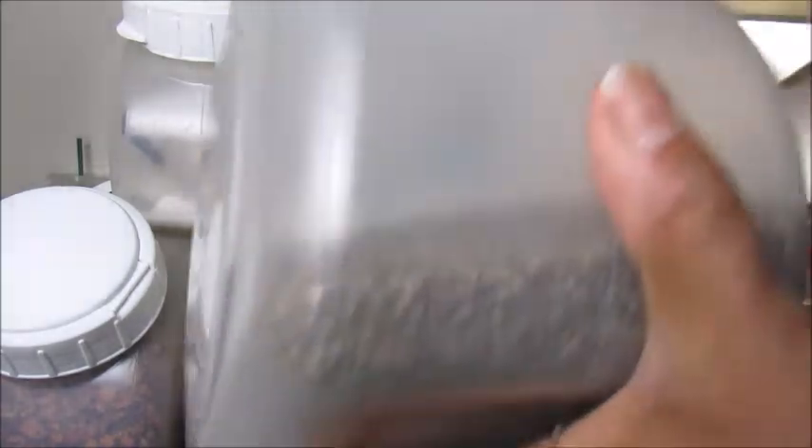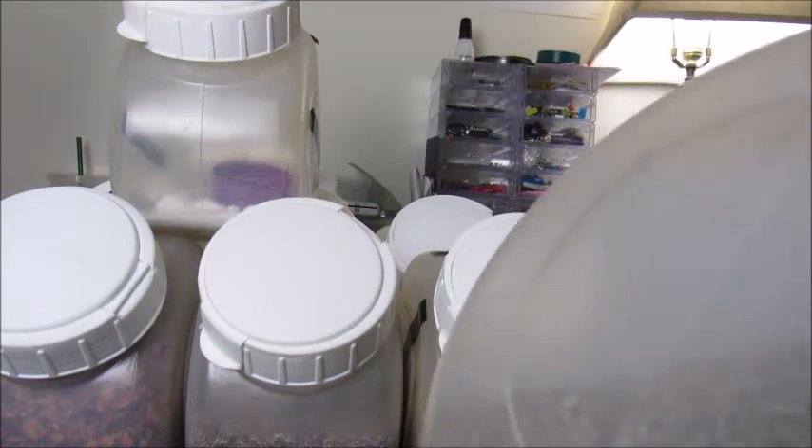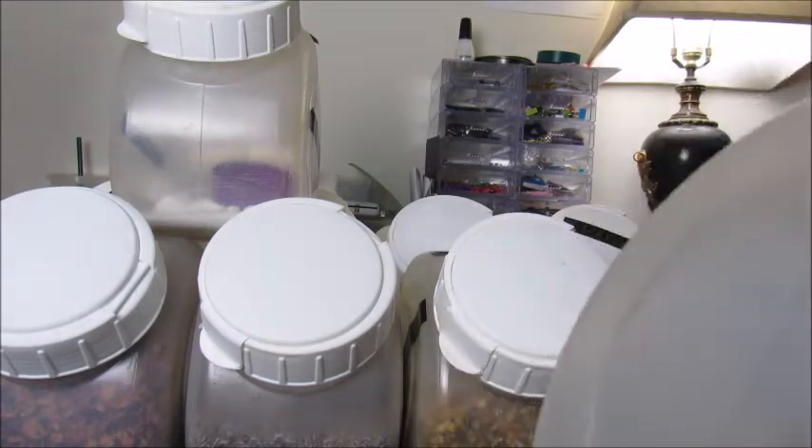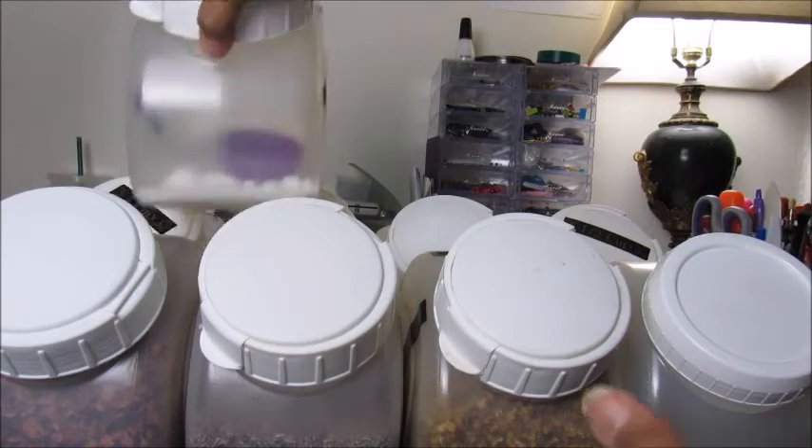This is spearmint right here, and I have rosemary downstairs that I left. I'm going to tell you the significance of all of this stuff in just a minute.